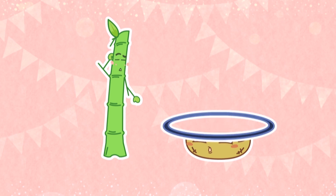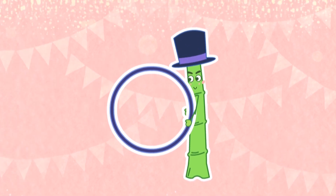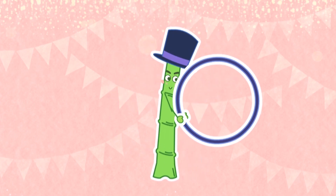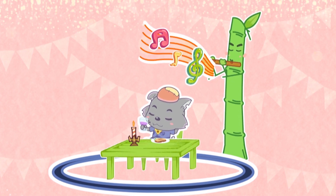You can use bamboo to make baskets? Bamboo is not only used to make baskets! It can also be used to make tables and chairs! Even musical instruments!